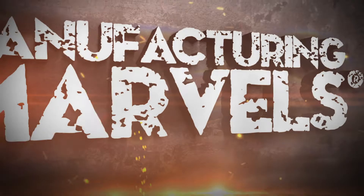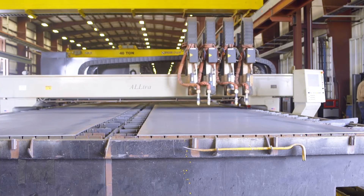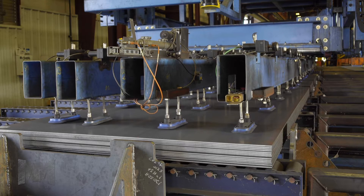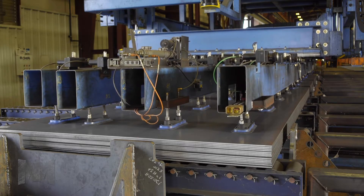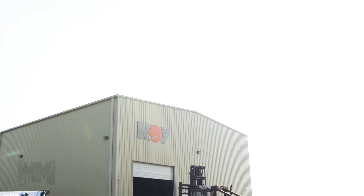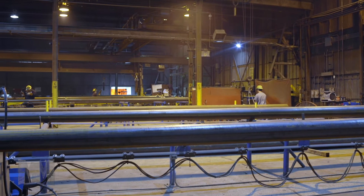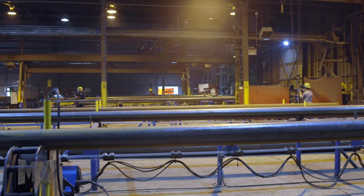Hi, this is John Criswell. Welcome to Manufacturing Marvels. When people think of the steel industry, they often think of the Midwest and Northeast metropolitan areas, conjuring up images of the proverbial Rust Belt. But today, we're in Tulsa, Oklahoma, home of Ameron Pole Products, a part of NOV Incorporated, where the quality of their steel products has withstood the test of time.